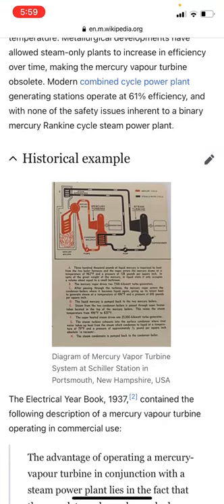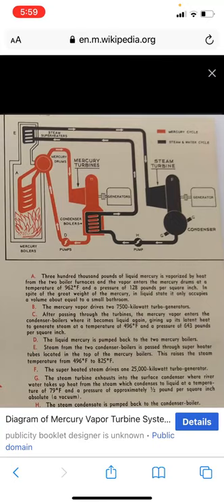Here is a diagram of a mercury vapor turbine system at Schiller Station, Portsmouth, New Hampshire. 300,000 pounds of liquid mercury is vaporized by heat from the two boiler furnaces, and the vapor enters the mercury drums at a temperature of 962 degrees Fahrenheit and a pressure of 128 pounds per square inch. In spite of the great weight of mercury in the liquid state, it only occupies a volume about equal to a small bathroom.